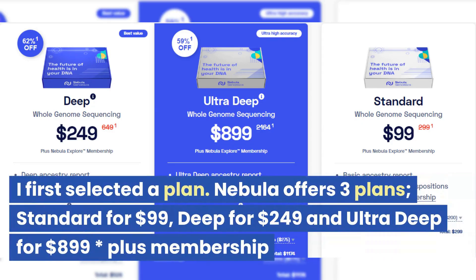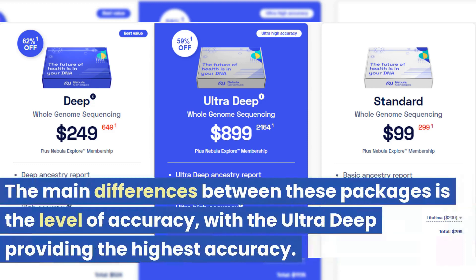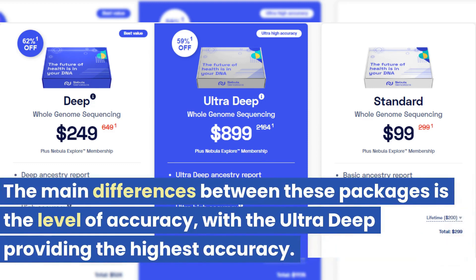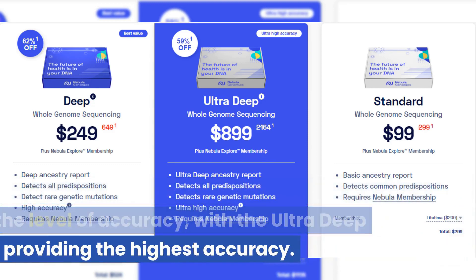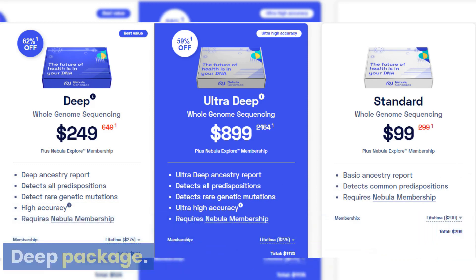I first selected a plan. Nebula offers three plans: Standard for $99, Deep for $249, and Ultra Deep for $899 plus membership. The main differences between these packages is the level of accuracy, with the Ultra Deep providing the highest accuracy. The best bang for your buck for most people is the Deep package.